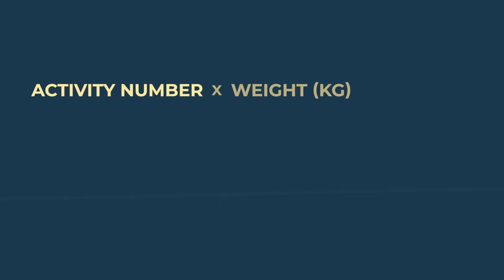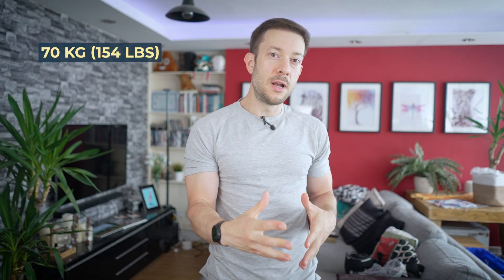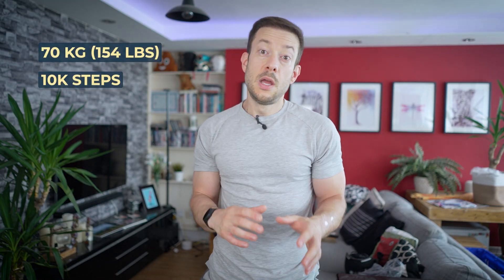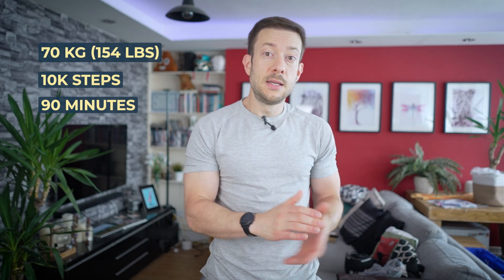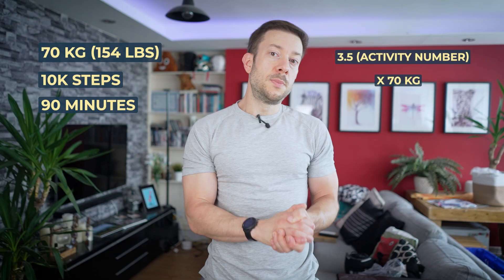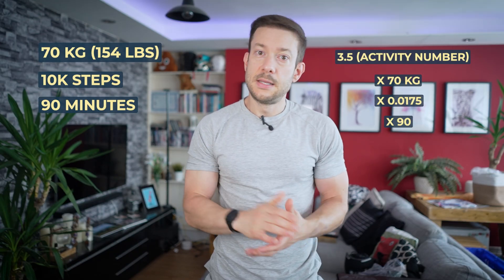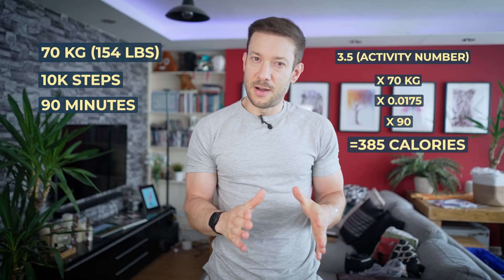Here's the magic formula: take the activity number, multiply it by your weight in kilograms, multiply that by 0.0175, and then by how many minutes you did that activity. So if you weigh 70 kilograms and walk 10,000 steps — which takes about 90 minutes at normal pace — that's 3.5 × 70 × 0.0175 × 90 minutes, which equals 385 calories.